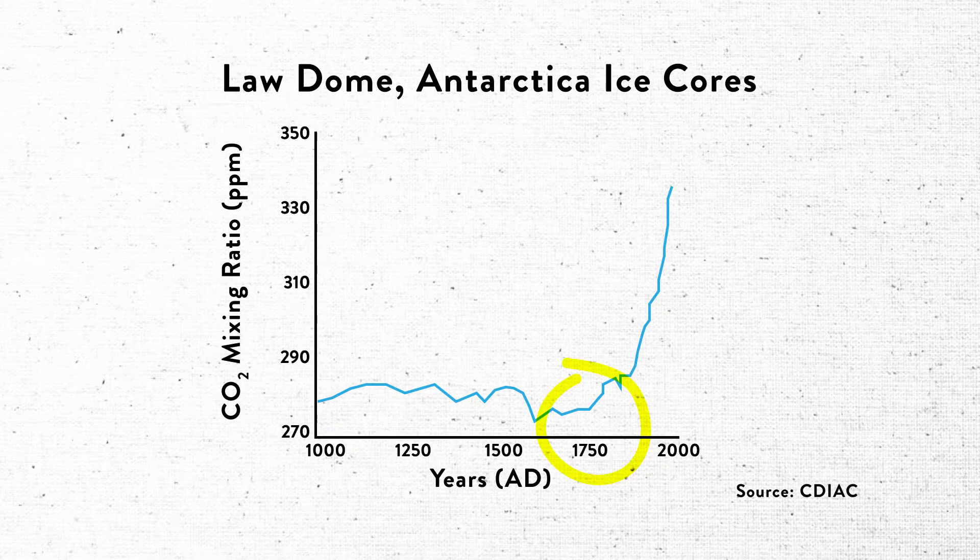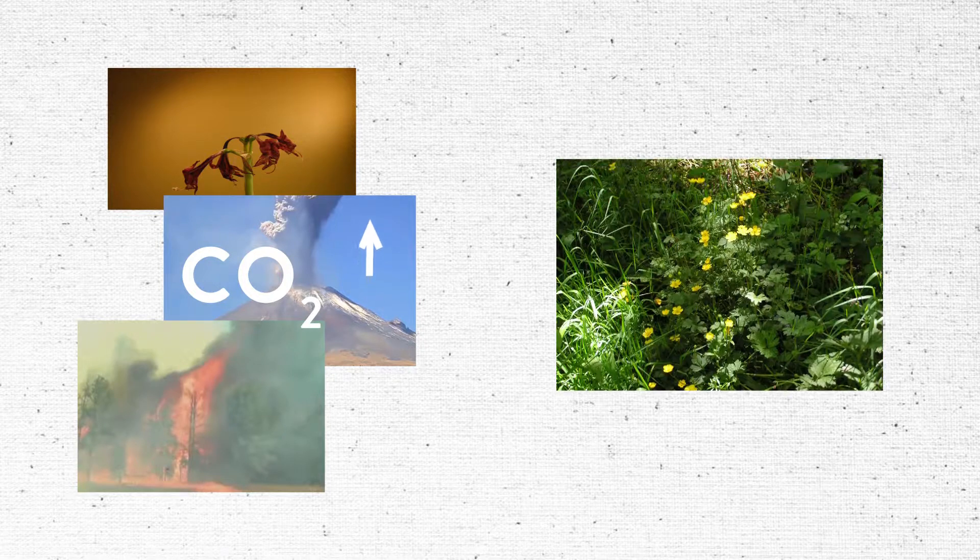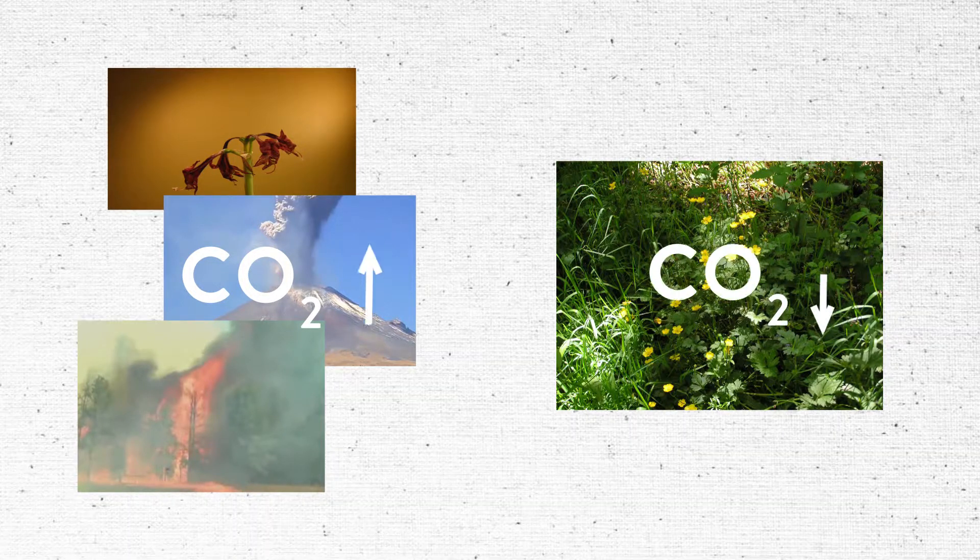Every living thing on Earth is made of carbon, and this very element is continuously cycling to maintain an equilibrium through a process called the carbon cycle. While things such as the death of plants and animals, the eruption of volcanoes and wildfires release carbon into the atmosphere, things like photosynthesis from plant life can help remove and sequester it.